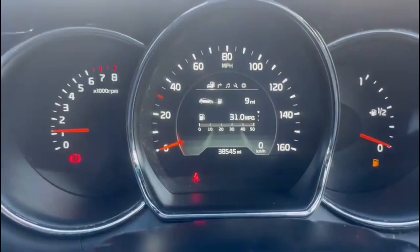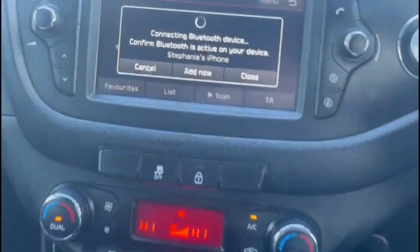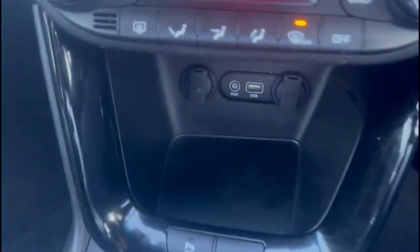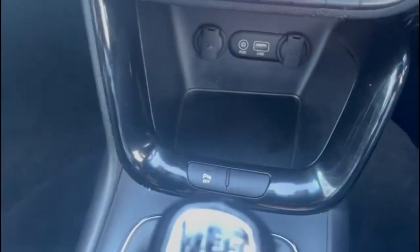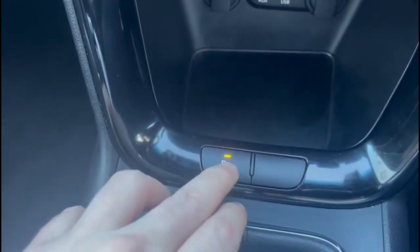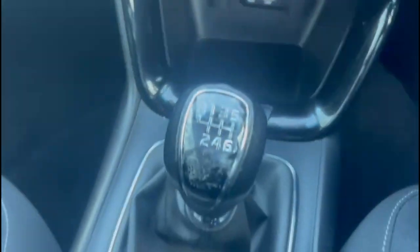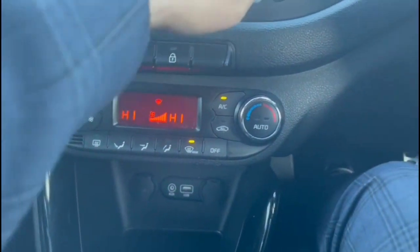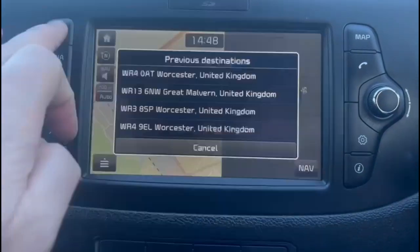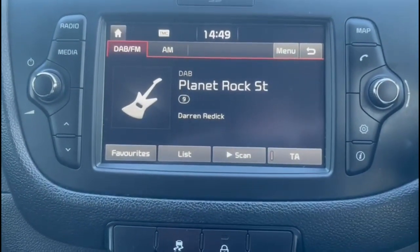The dashboard features a central display with trip computer, touchscreen, smartphone projection, climate control, and USB connection. There is a 6-speed manual gearbox, and the display also shows navigation and radio.